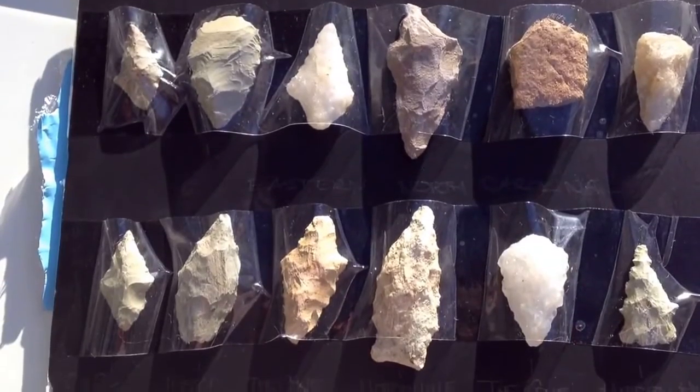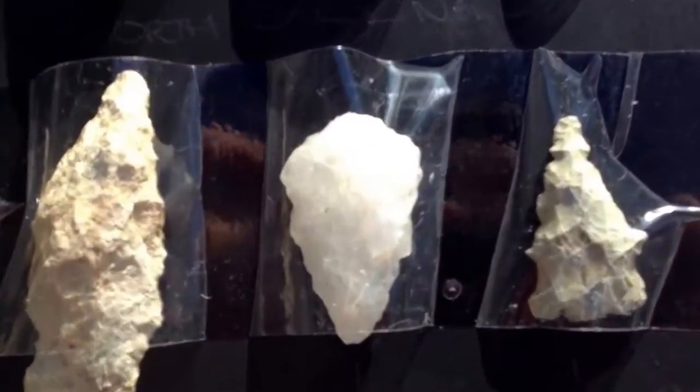And we have some rhyolite in there. These look like rhyolite over here, this one on the right. And these two over here on the left — the top left and the bottom left — look like a couple of rhyolite pieces. This one also looks like a rhyolite piece; might be a different variety.